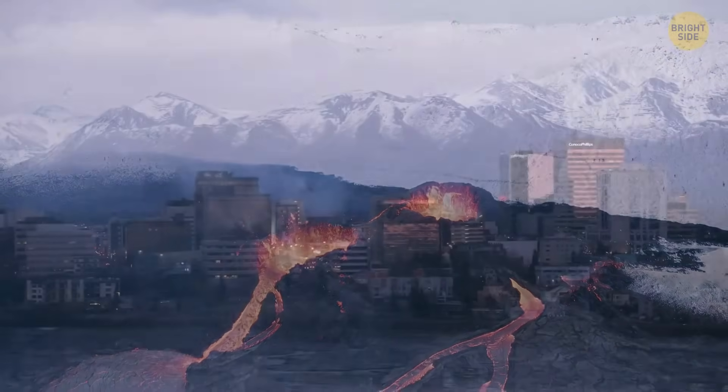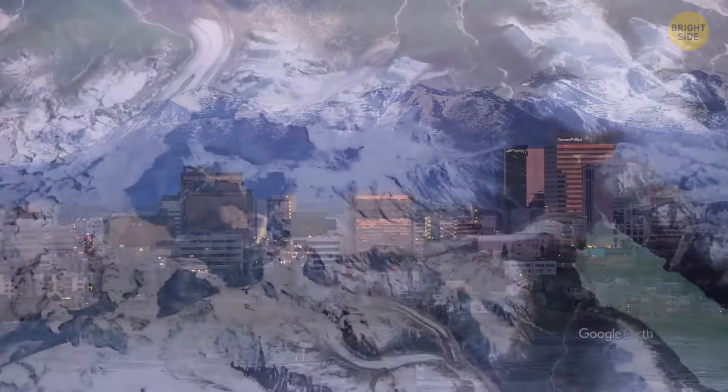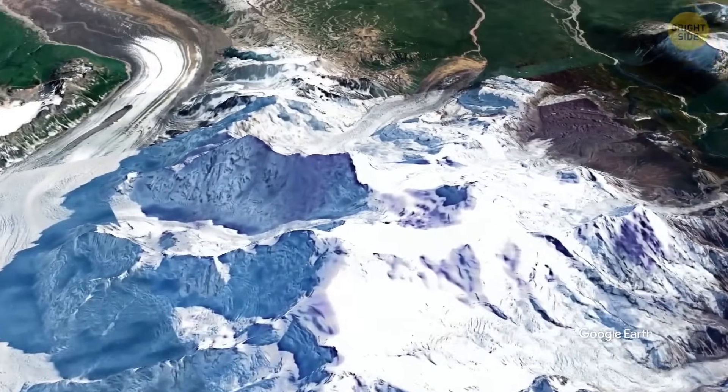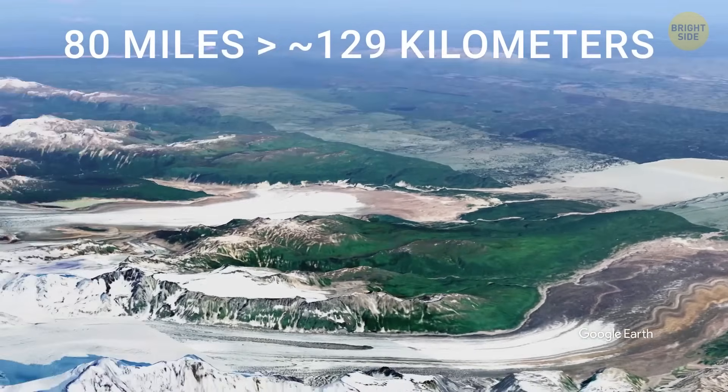No one can say exactly when it'll happen, but people in Anchorage are watching closely. What really happens when an icy volcano loses its cool with a major city just 80 miles away?